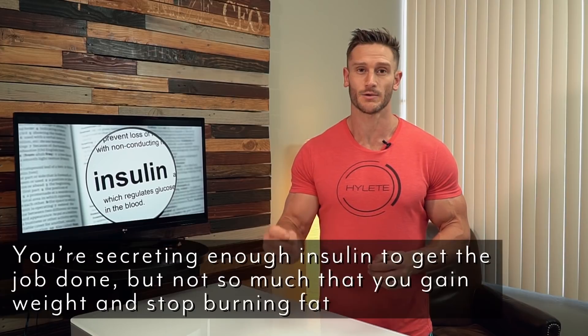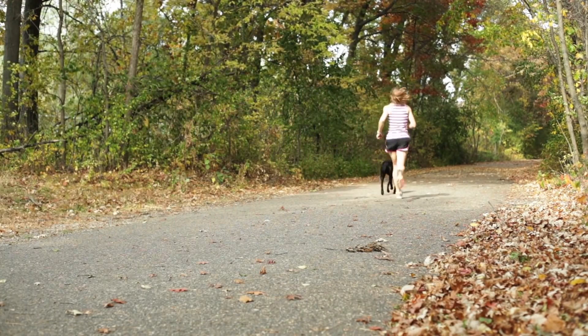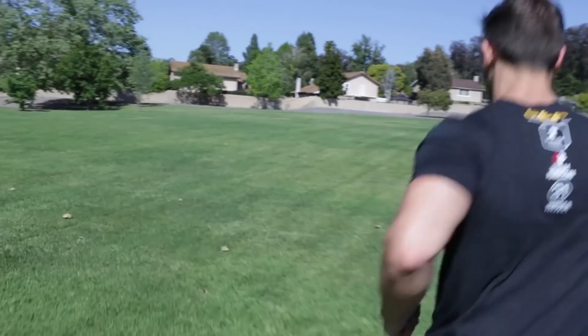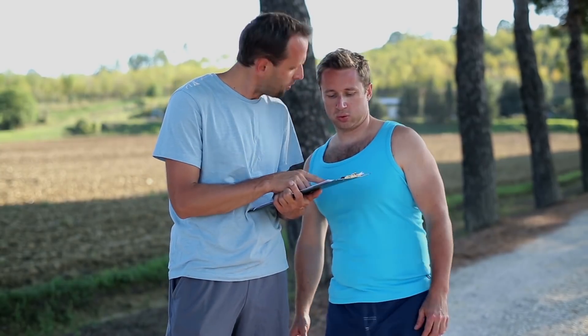Why is this a good thing? The more sensitive to insulin that you are, the less insulin you produce. The less insulin you produce, the more fat you're able to burn. Because it's very hard, if not impossible, for you to burn fat in the presence of insulin. So you want to keep your insulin levels as low as possible. Then when you do consume food, your cells are going to absorb it and you're going to feel and look a lot better. You now know what insulin is, what insulin resistance is, and what insulin sensitivity is — but how do you take action?